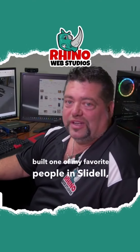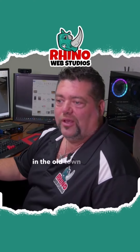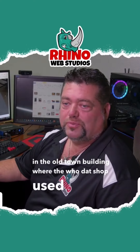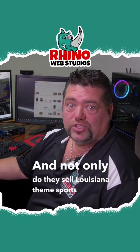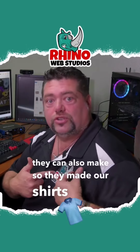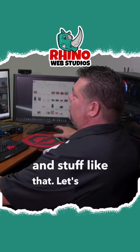One of my favorite people in Slidell is Create That. Create That is in the old town building where the Hoo Dat shop used to be. Not only do they sell Louisiana-themed sports gear, but they can also make custom items — they made our shirts with our logos, and they're making our hats and t-shirts.